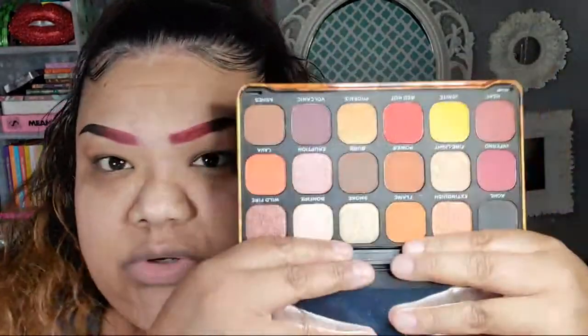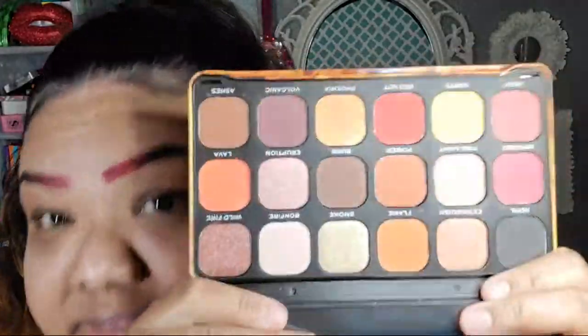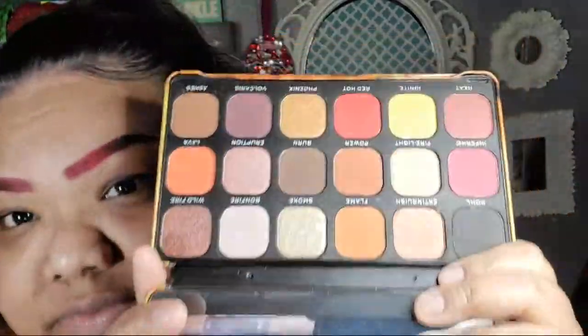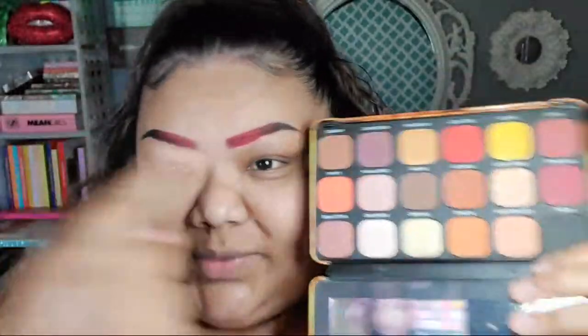The reason why my brows are this color is because I'm playing with this palette — this is the Makeup Revolution Forever Flawless Fire palette. I've been wanting this palette for the longest time. I got the Ice one, I wanted the Fire one when they first came out but it was always sold out. They finally had it, so I grabbed it to also get a free palette.